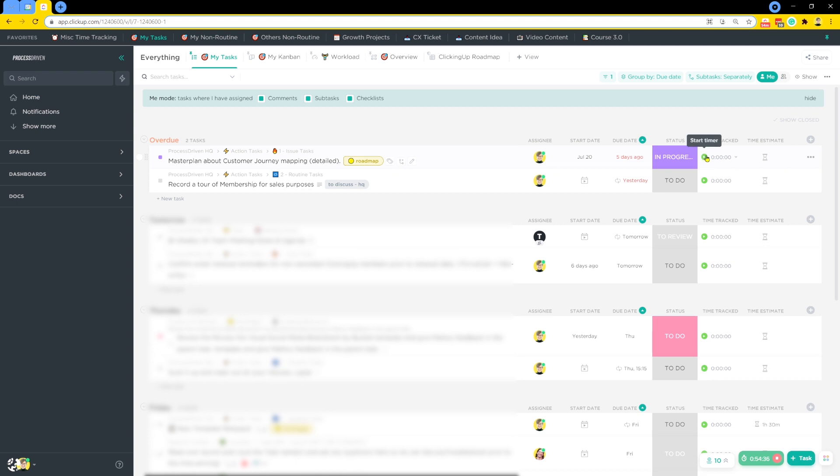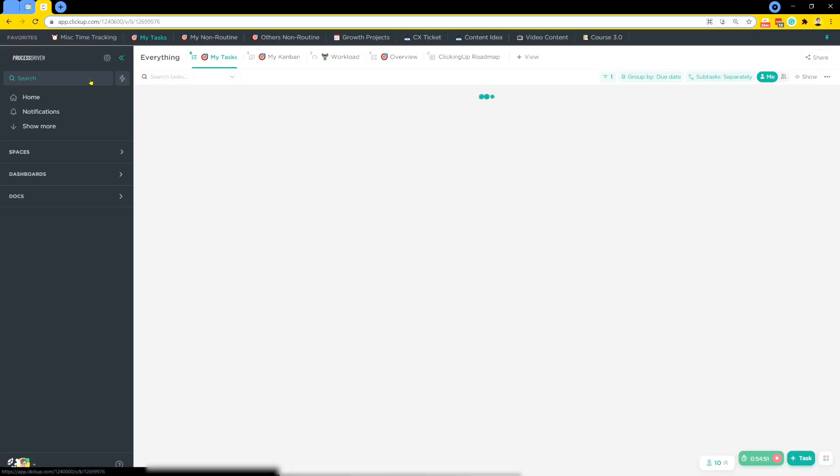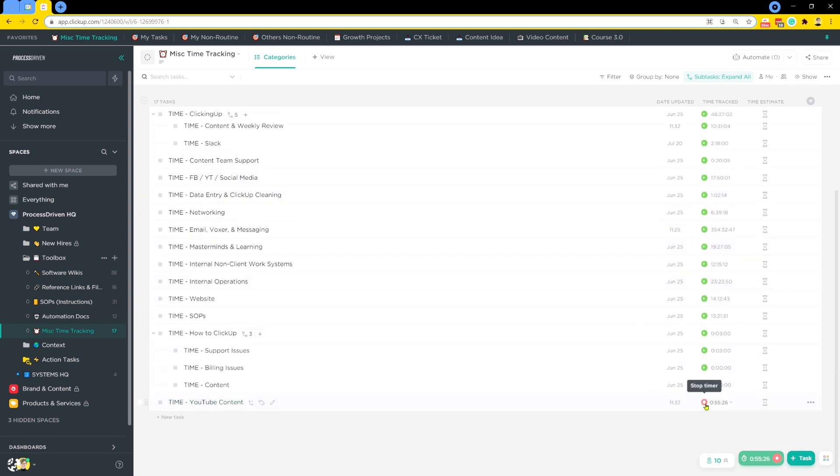I could go in and track time on the task directly, or I could use my miscellaneous task categories. We have a favorited area called miscellaneous time tracking, where I have a bunch of general time categories for things that don't really fit into tasks. For example, I'm not going to create a task every day telling me to check Slack — I just know how to do that. But I still want to capture that time because five or ten minutes here or there is a lot of time over a year. You can see things like ClickingUp and our main membership. I can just quickly click the start timer button on any of them. Right now I have the YouTube content timer running.